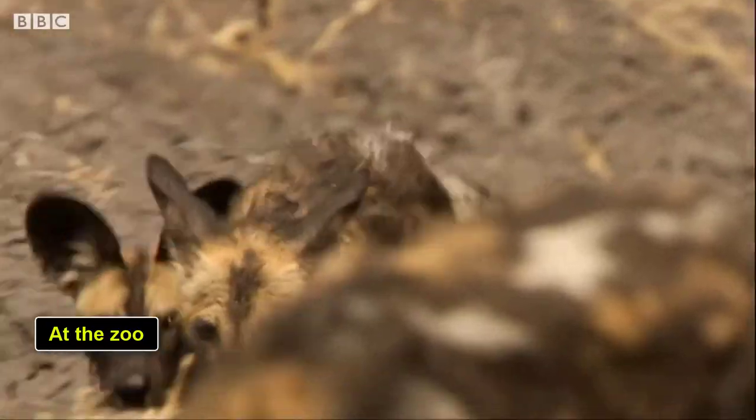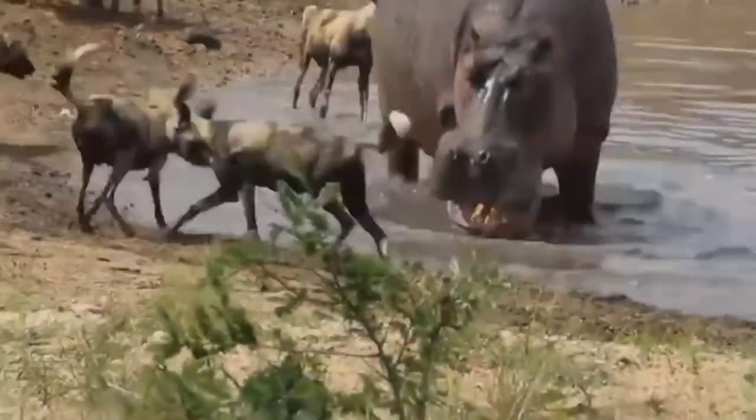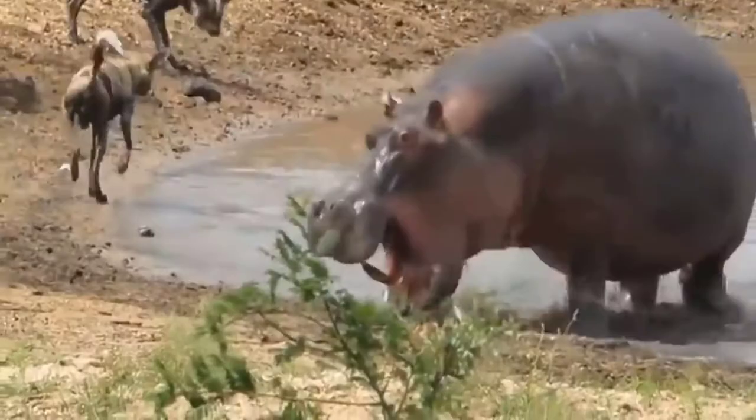At the zoo, African wild dogs are fed a commercial meat product with high-protein dog chow, and their food is fortified with vitamins and minerals. This includes smoked pig ears and bones.